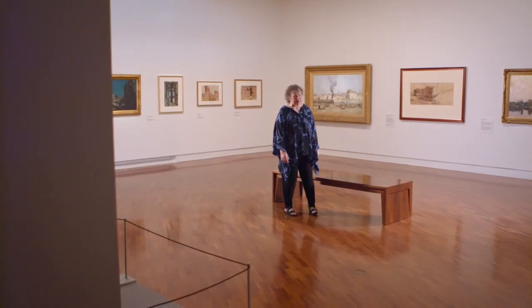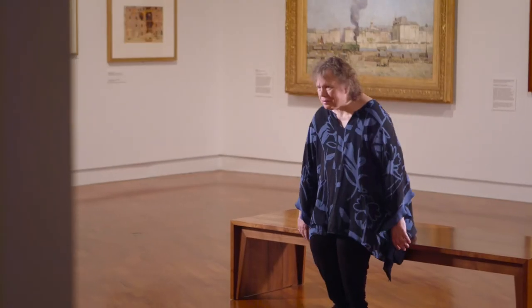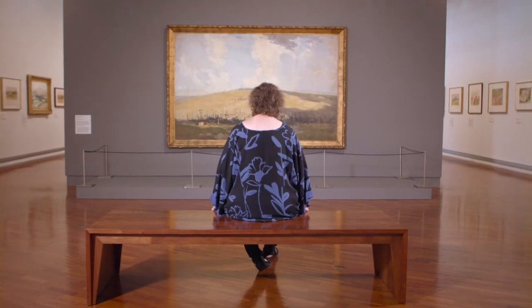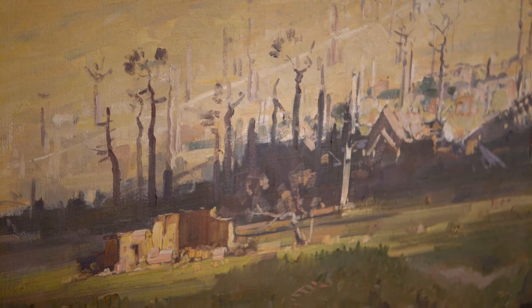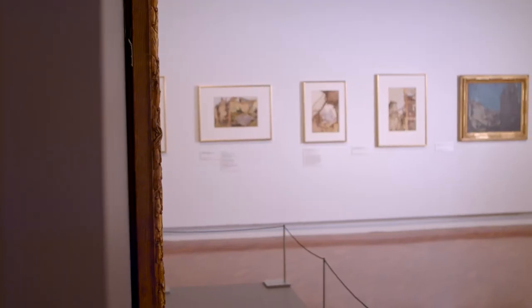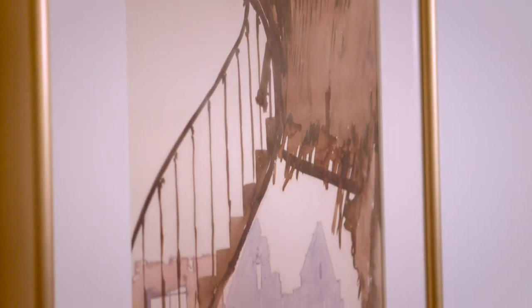It also shows how modern Streeton could be. It shows him as a very capable watercolourist. We don't very often see his watercolours, but he's at the top of his ability in doing these watercolours. He's also absorbed aspects of modern art but in a representational way. It shows him as an artist who had experienced the effects of war, who had described it as being one of the most important jobs he did in his whole life.